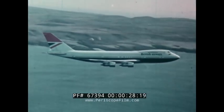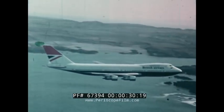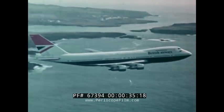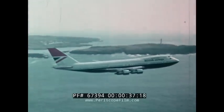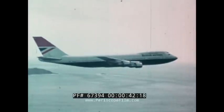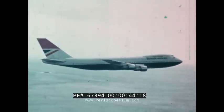Larus Argentatus, the herring gull, weighing a little over two pounds, supported in flight by a wing of two feet span, exerting a lifting force exactly equal to its weight. Boeing 747, the jumbo jet, weighing over 700,000 pounds, supported in flight by a wing spanning 195 feet, exerting a lifting force in level flight which is also exactly equal to its weight.